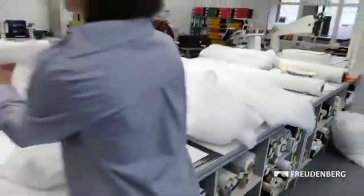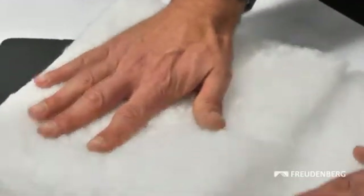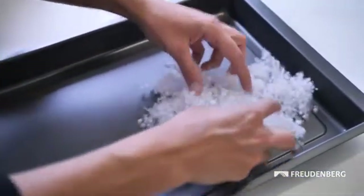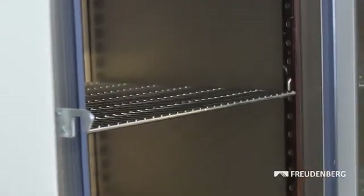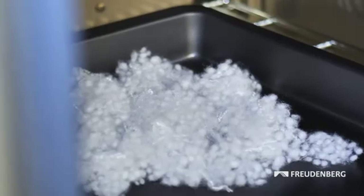Comfort Temp is the result of teamwork at Freudenberg. The challenge was to create a process for production with such light, soft and voluminous products. Various aspects needed to be taken into account — finding the right raw materials and fiber mixer, along with the perfect temperature and time for heating the fiber balls and binder fibers in an oven.